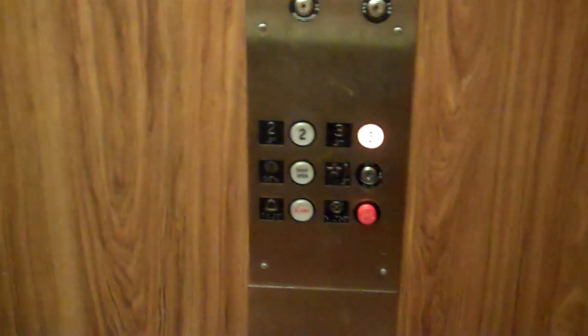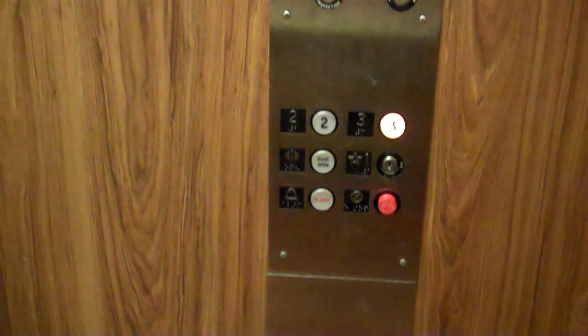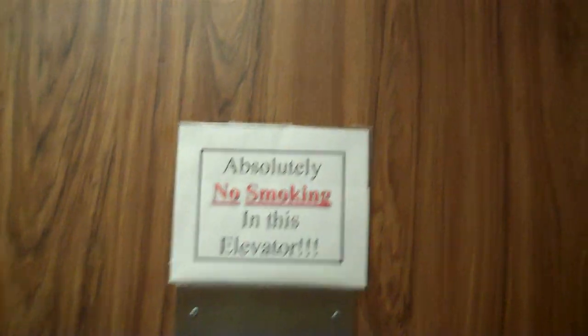Okay, here's a random elevator and it's so big. Oh, shit. Okay. Oh, Westinghouse. Very rickety.